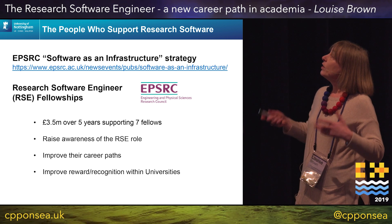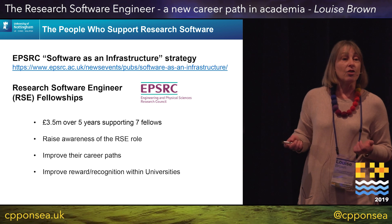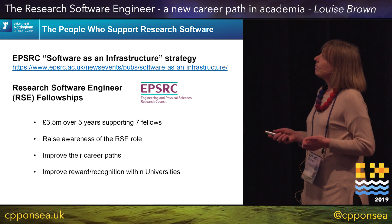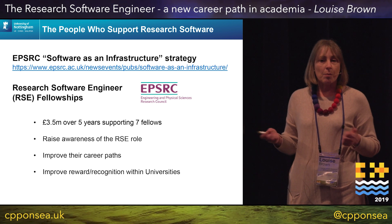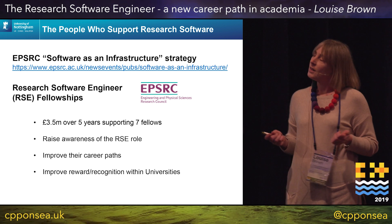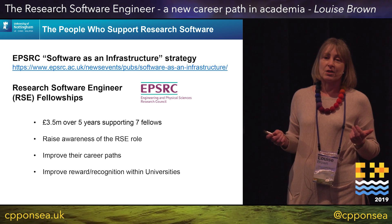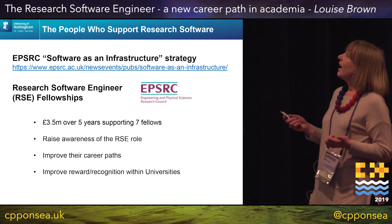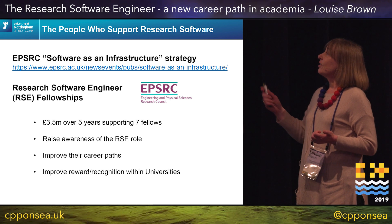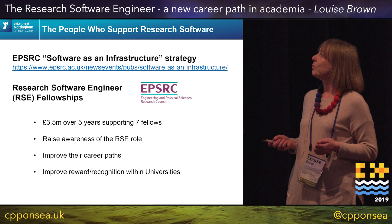So they realised they needed to invest in the people who were writing the software, and they coined this term 'research software engineer.' They put out a call for fellowships. I saw this and thought it exactly summed up my predicament, so I applied. There were a lot of people who felt the same way — 211 expressions of interest — and much to my continuing astonishment I was one of the seven people who received a fellowship.